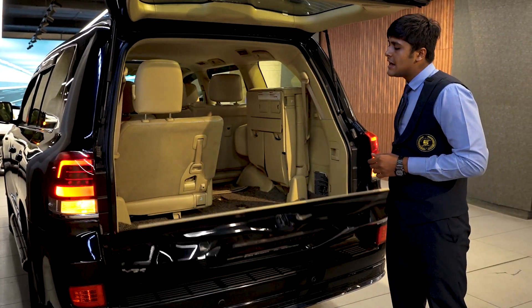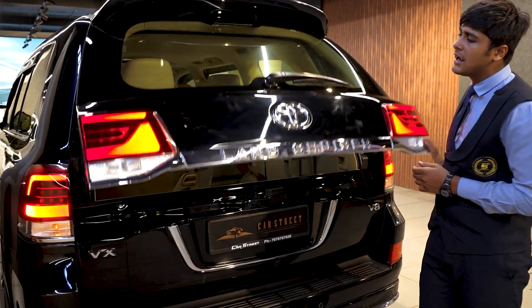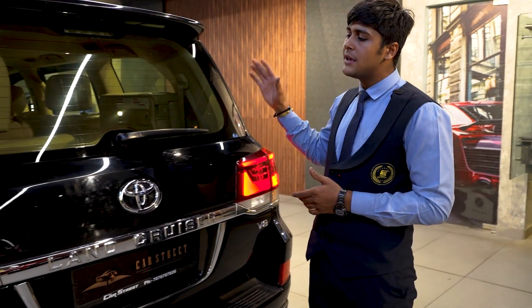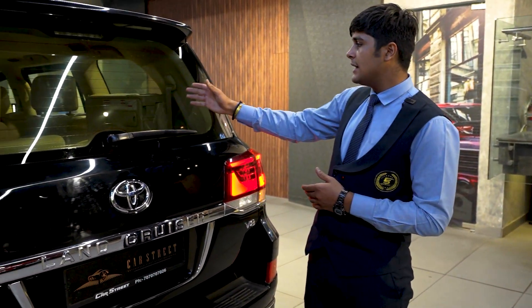As you have seen this car on the exterior, it is in a brand new and shiny condition today with no scratches, dents or cracks anywhere to be seen. This car is in next-to-showroom condition. So let's talk about the interior of this car.